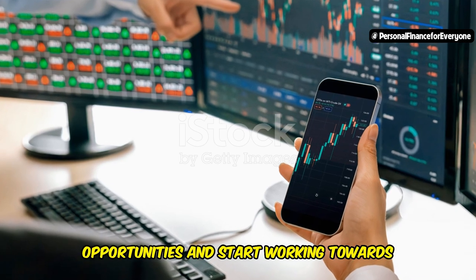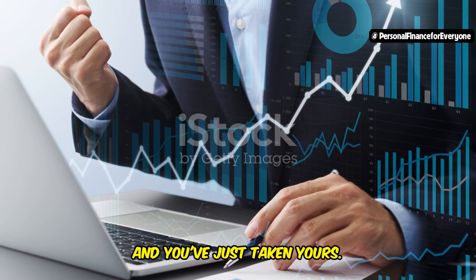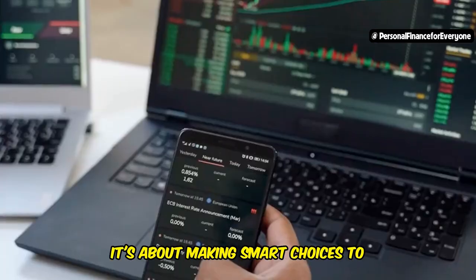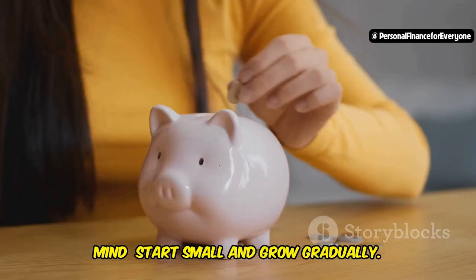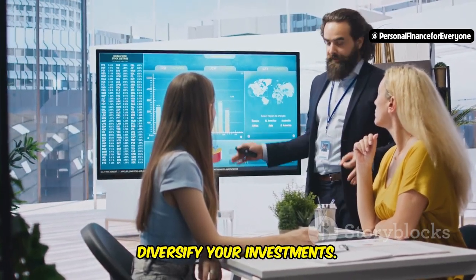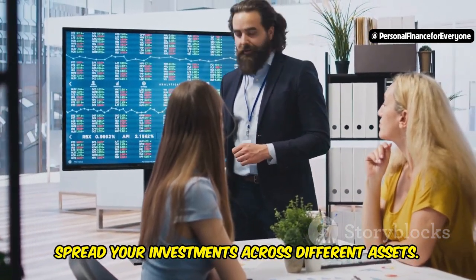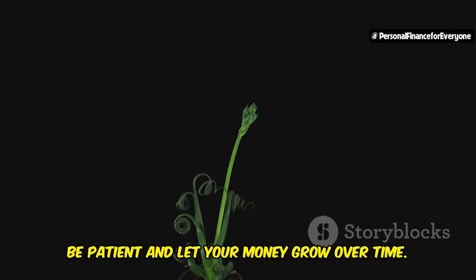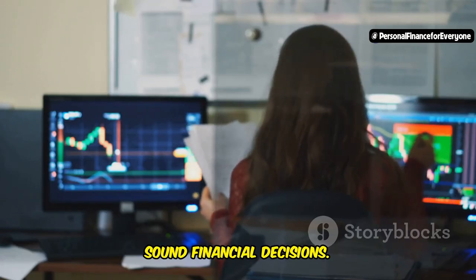Now you're on your way to building a brighter financial future. With your deposit complete, you can explore various investment opportunities and start working towards your financial goals. Remember, every great journey begins with a single step. Investing wisely is about more than just depositing money — it's about making smart choices to maximize your returns. Start small and grow gradually; don't feel pressured to invest large sums right away. Diversify your investments — don't put all your eggs in one basket. Think long-term: investing is a marathon, not a sprint. Be patient and let your money grow. Knowledge is power — the more you learn, the better equipped you'll be to make sound financial decisions.